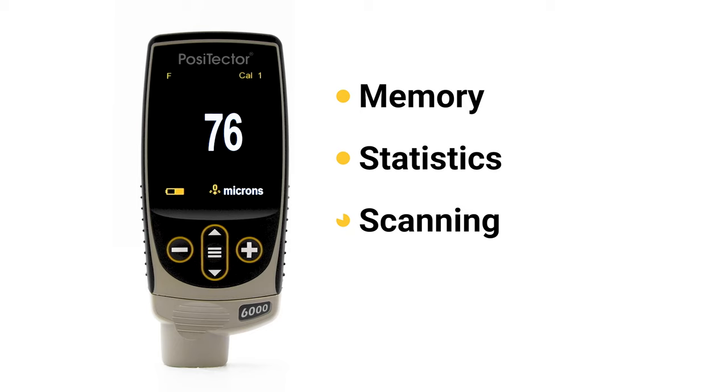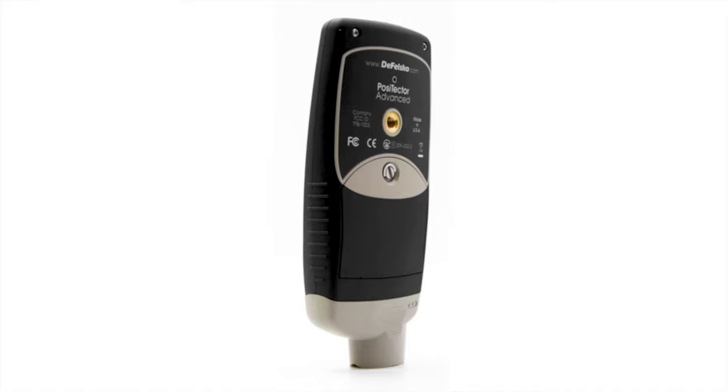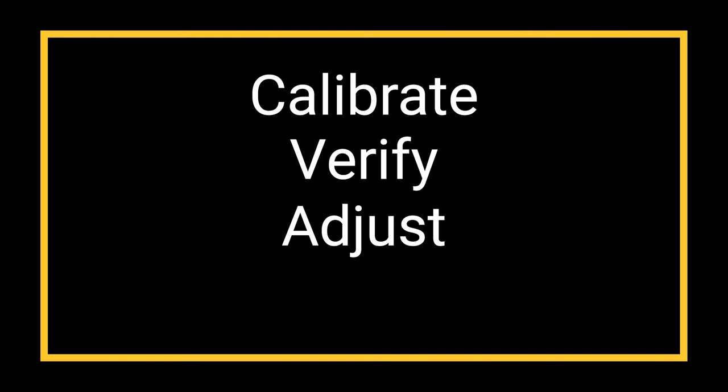Taking a dry film thickness measurement with the Positector 6000 is simple. Standards such as ASTM D7091, ISO 19840, and SSPC PA2 describe the following four operational steps for all coating thickness gauges: calibrate, verify, adjust, and measure.